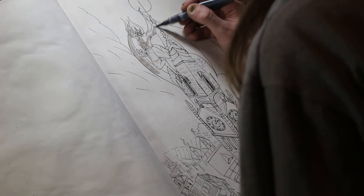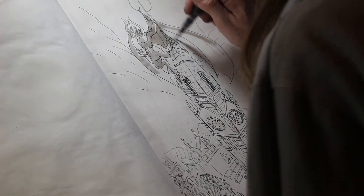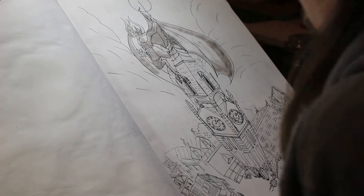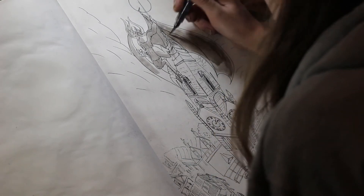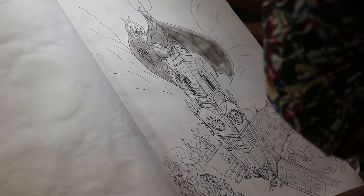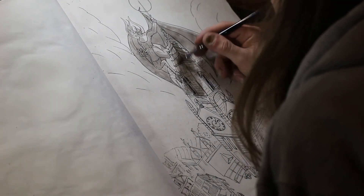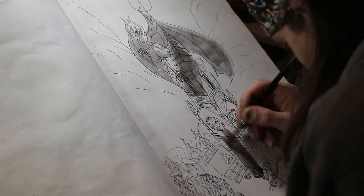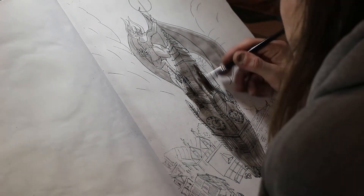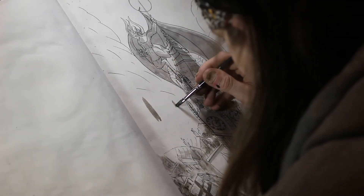Now we're moving on to the washes, and this is a very wash-heavy piece because the moon is the only source of light and a lot of what's in the foreground is going to be silhouetted and very dark. It was important to bear this in mind so that I didn't get too dark and end up losing a lot of those details I had been adding in. I went into this specifically making sure not to let those details disappear into the picture, and I think I succeeded.